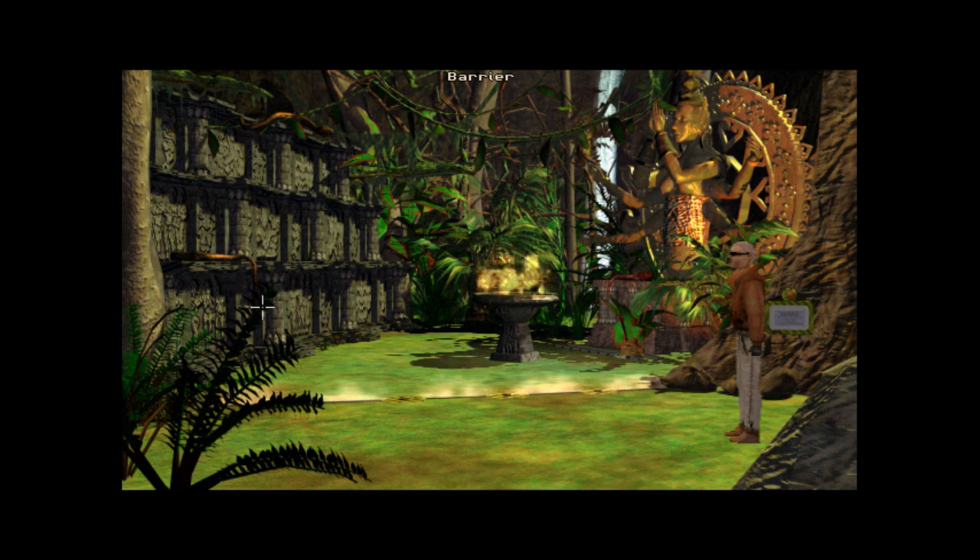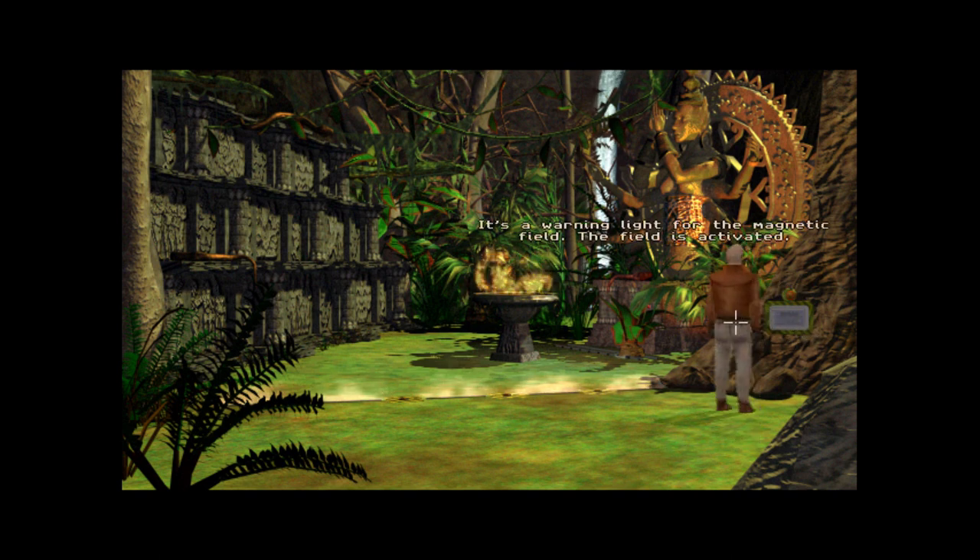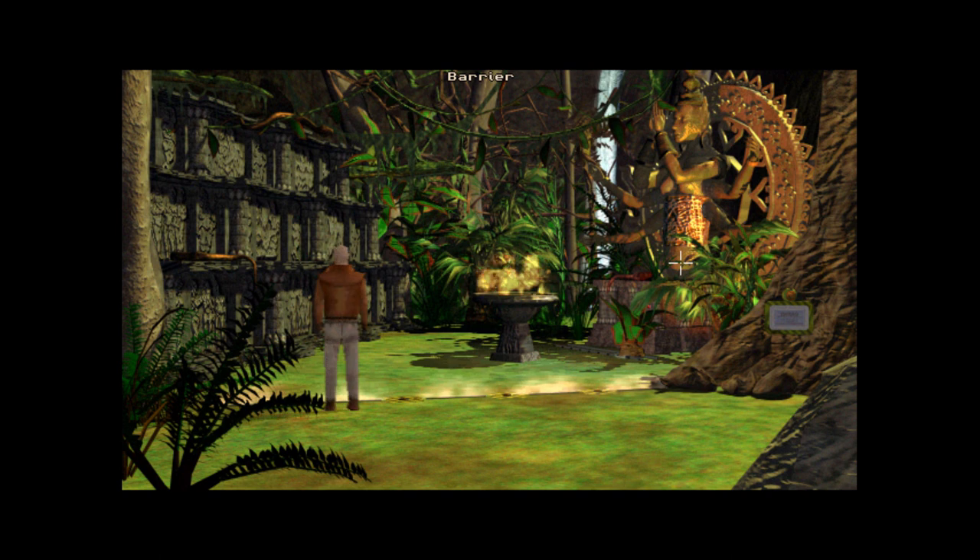Oh my god, it keeps getting better and better — I feel like I'm in Indiana Jones. It's a warning light for the magnetic field — the field is activated. There are no buttons or anything, nothing I can do from here to shut it down. The magnetic field is to prevent visitors from getting onto the exhibit, but I want to get on the exhibit. I can't get through — so where are the controls for this stupid barrier?